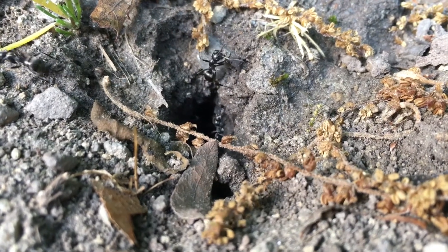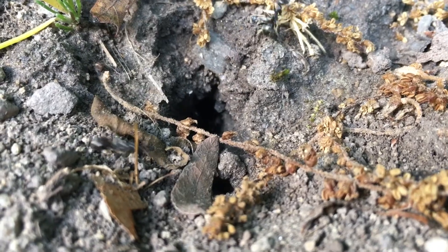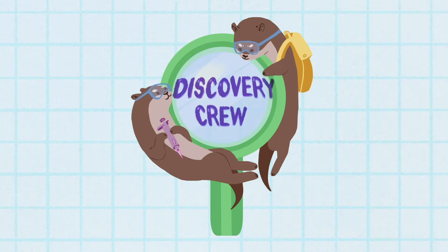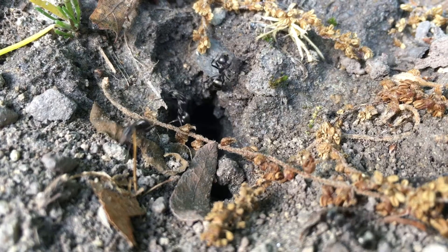What did you guys find? Oh, we're just taking a video of ants. Hi, I'm Corinne and I'm a scientist who studies ant navigation.